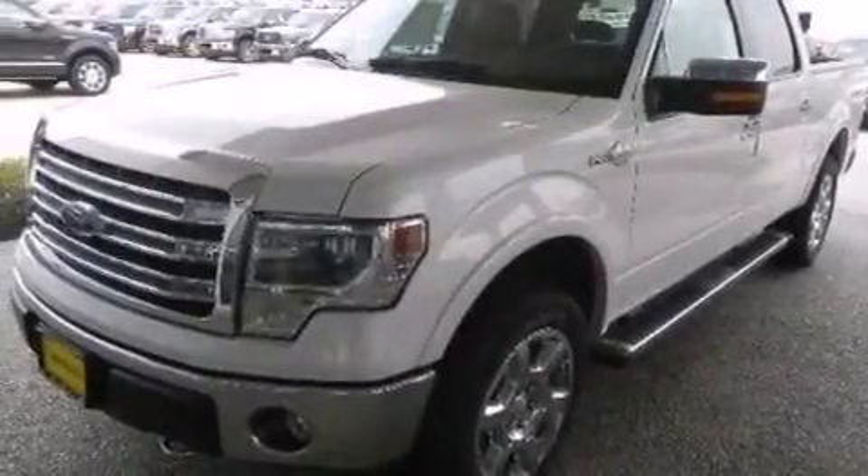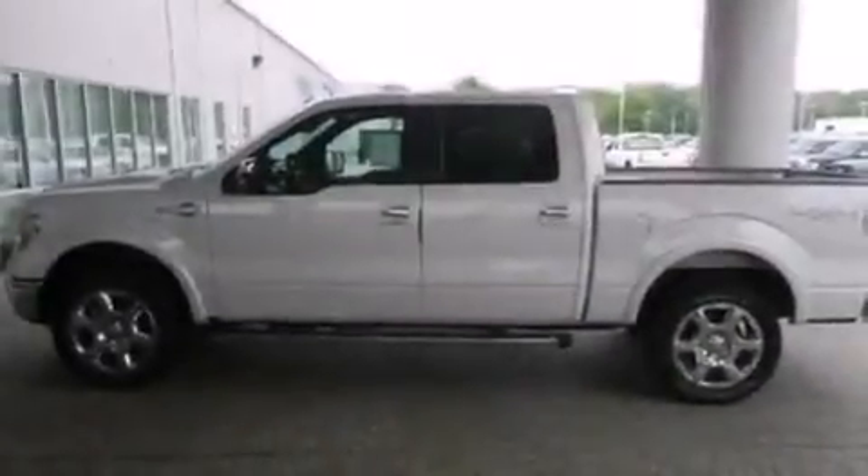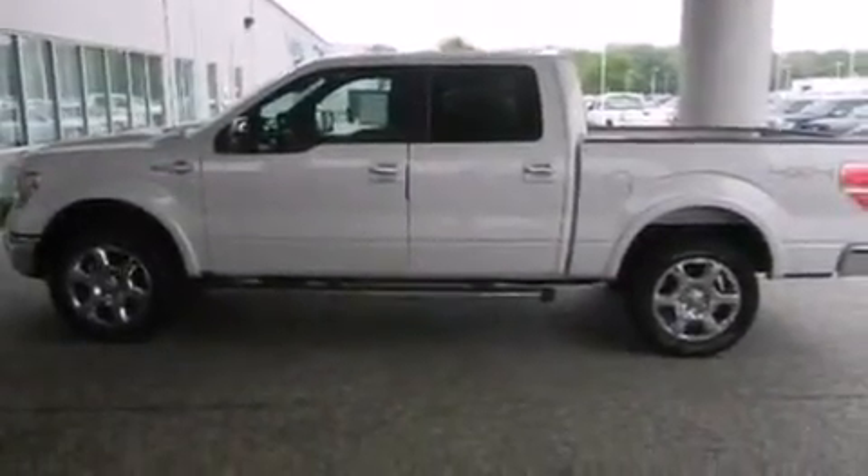Running boards, four-wheel disc brakes with ABS, heated side-view mirrors, and this Ford features an off-road package. This vehicle is sure to sell fast — call and arrange your test drive today.